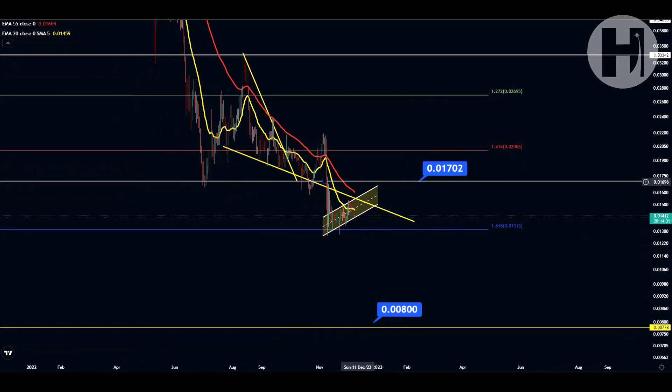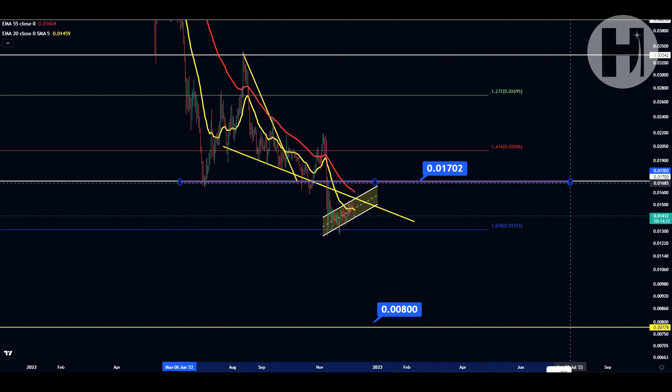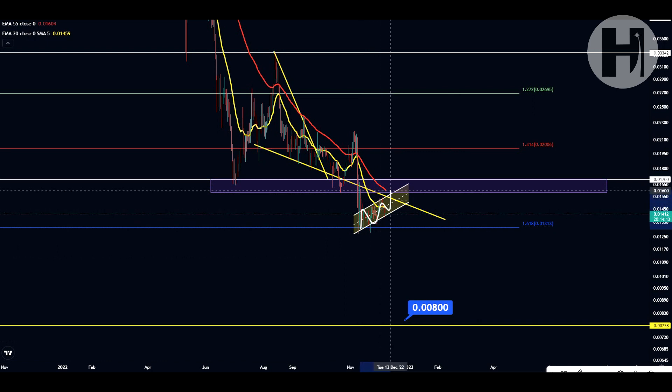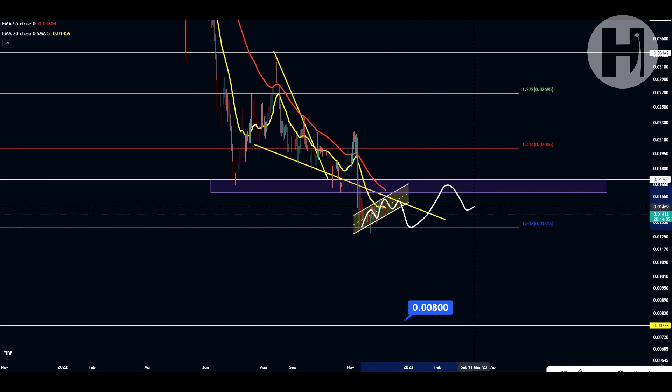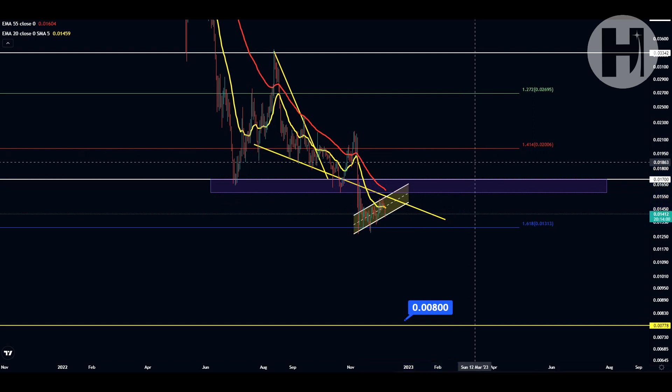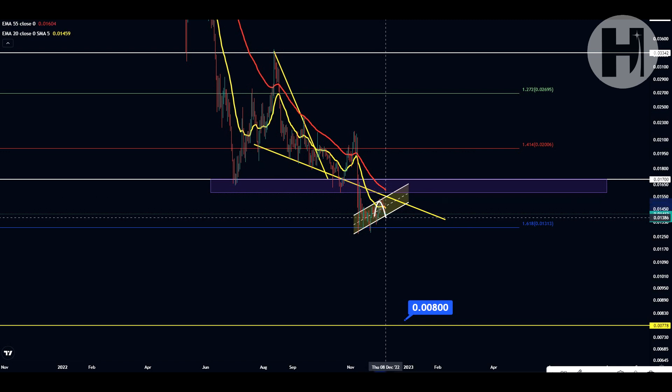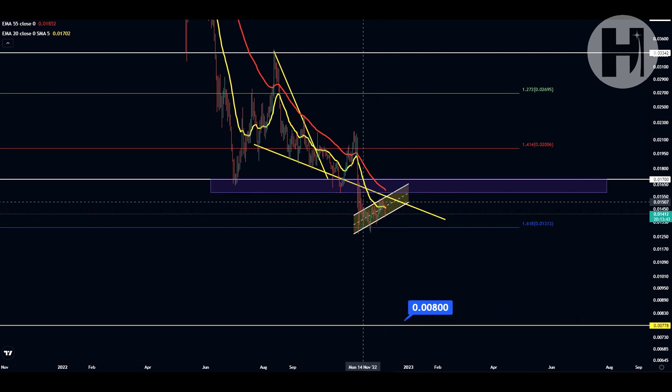The next major resistance level above us is that purple resistance block — we may retest that, whether we do it right now in this channel-up pattern or we crash back down first and then retest it as resistance on the second attempt. We can break above a resistance level anytime, but we need volume to confirm it — without volume it's likely a fake-out. You could take some profits there. For dollar-cost averaging, I'd put maybe 10% now, 10% at the 1.618, and if we drop lower, another 20% — but do it in a smart way.